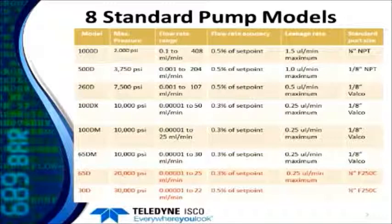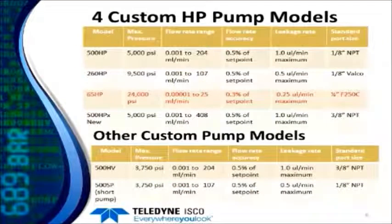There are eight standard models of the pump now including our newest 30D pump, and these range all the way from a maximum pressure of 2,000 PSI up to the higher pressure pumps at 20,000 to 30,000 PSI. We also make custom pumps built to order, and we have our HP or high performance line — the 65HP is a 24,000 PSI pump. Altogether we make about 20 different pump models.